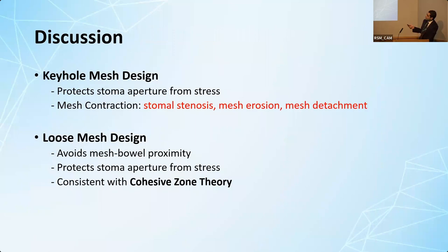Looking at the two best mesh designs, both of them protect the stoma aperture from stress. However, we know that mesh contracts after implantation by up to 20%, and having mesh in close proximity with bowel can lead to disastrous complications - stoma stenosis, mesh erosion, and mesh detachment due to shear forces. The loose mesh design avoids this proximity problem, and it is biomechanically valid because cohesive zone theory describes the principle where a loose reinforcement can actually be effective.